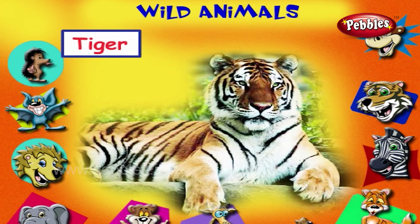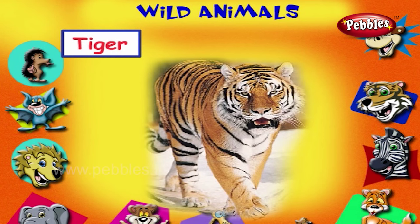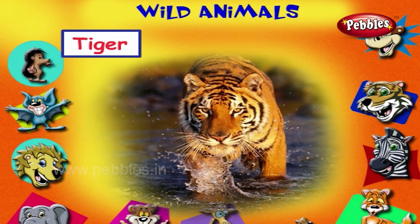This is a tiger. It is the largest cat in the wild. It is a dangerous animal. It has black stripes on its body.